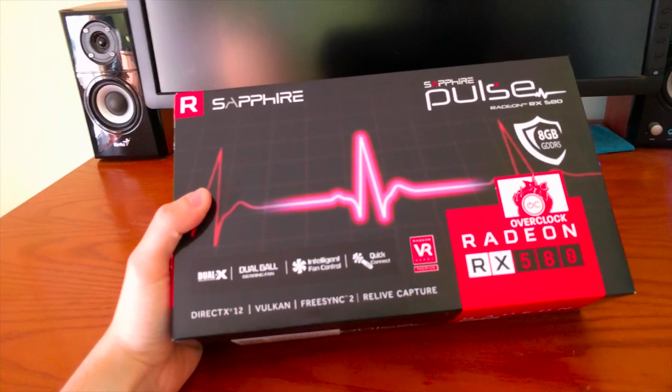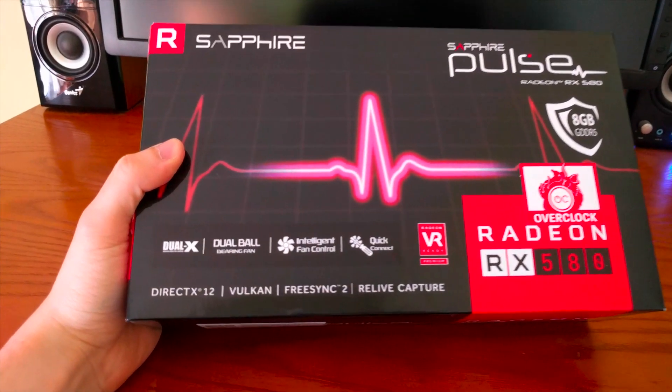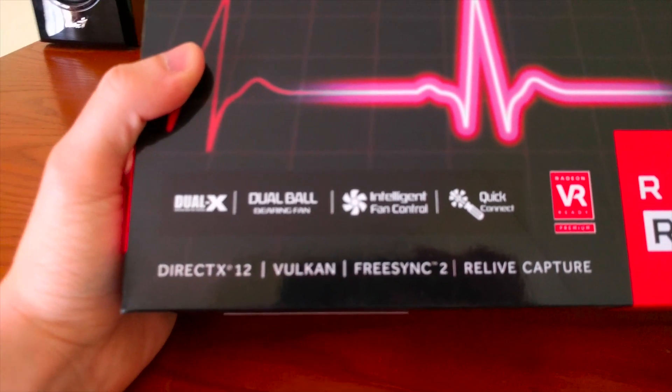Hello YouTube, Sardonic from Madextech. Here we have a new graphics card: the AMD Sapphire Radeon RX 580.